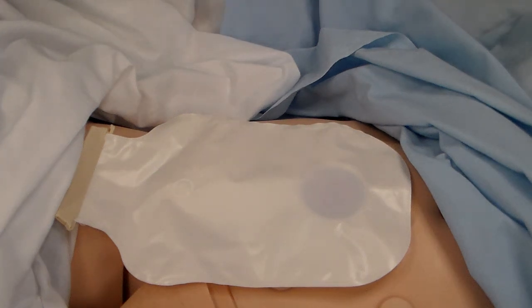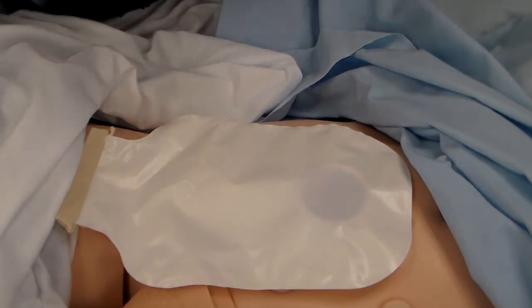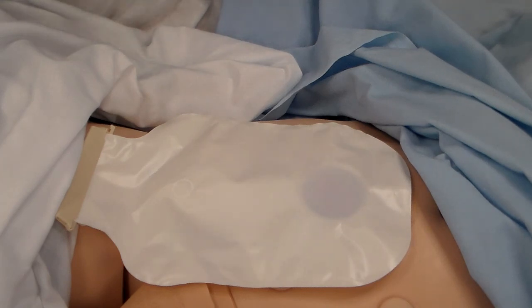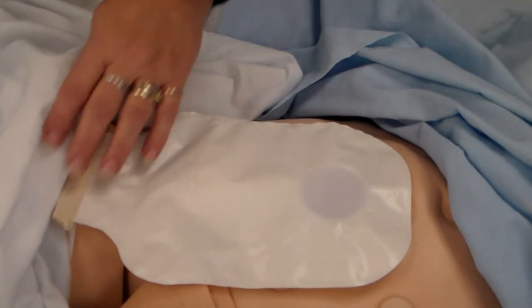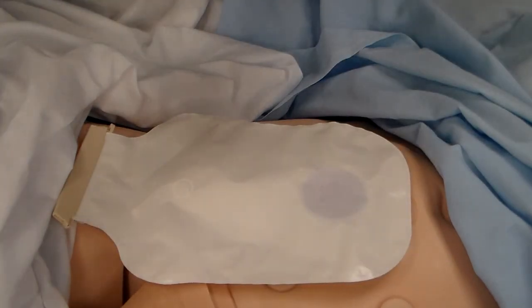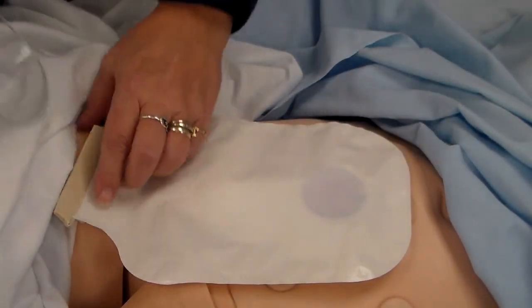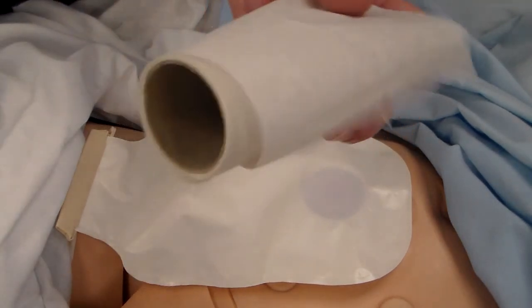This is Skill 6.28: Changing an Ostomy Appliance. We start by gathering our equipment. First, hand sanitizer and gloves — you're working with stool. You'll need a new appliance, so find out what kind your patient is using. This one is a two-part system. You'll also need a graduated cylinder to empty the stool out first.